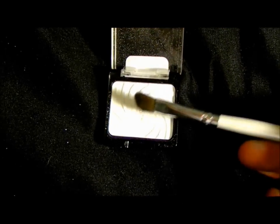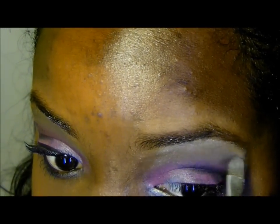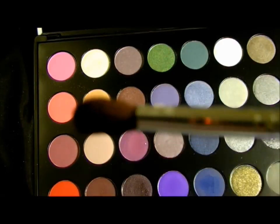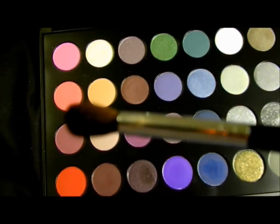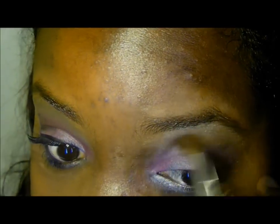Going back into the Sugar, I'm going to apply this white as a highlight color. Next, I'm going to take a blending brush and blend everything out. This is going to get rid of any harsh lines and edges.